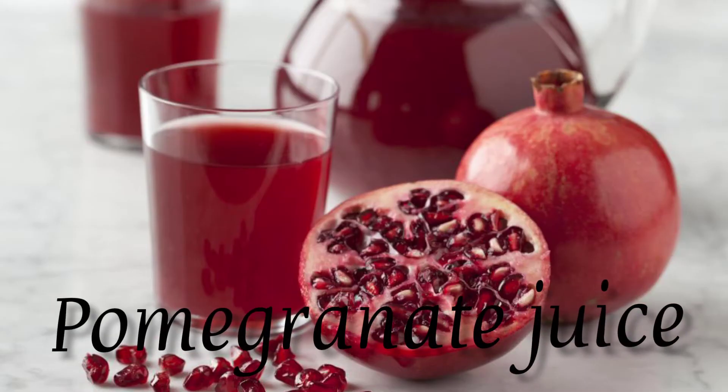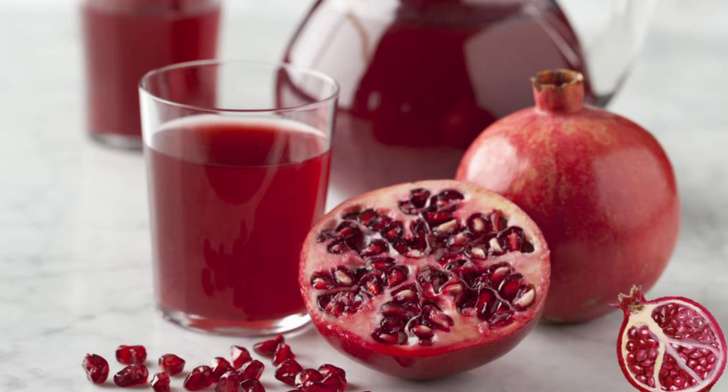Pomegranate juice. Pomegranate juice is fairly acidic and boosts the flavor of just about any food. You can easily replace red wine with an equal amount of pomegranate juice.